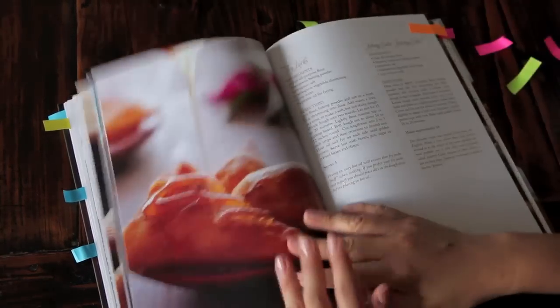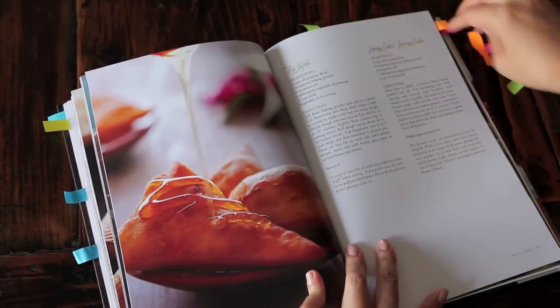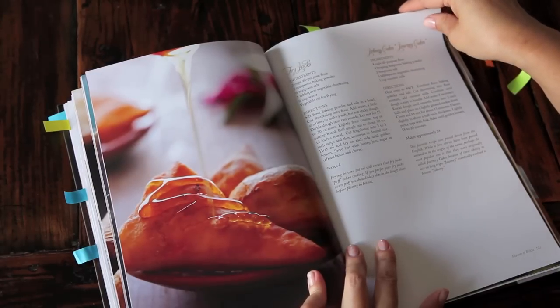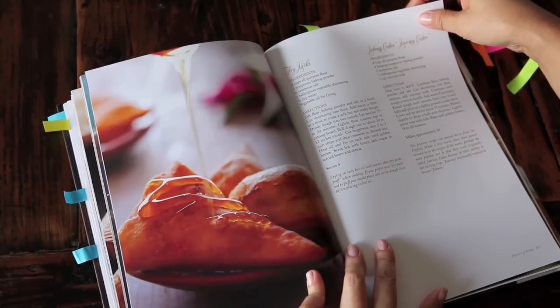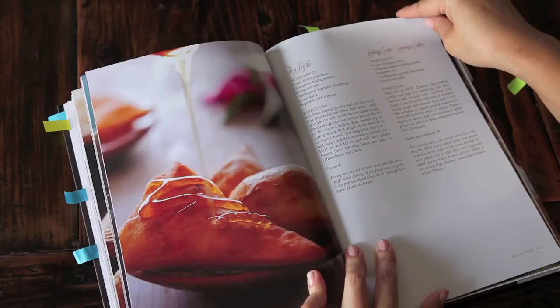Now let me give you a little glimpse of desserts. These are fry jacks here, drizzled with some honey. And there's also a recipe for Johnny Cakes, or Journey Cakes. I'll read you a little excerpt: "This favorite recipe was passed down from the English. Perhaps the most popular story is that they were originally called Journey Cakes because of their ability to last on long trips. Journey eventually evolved to become Johnny."